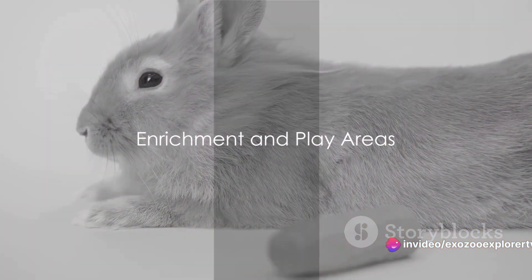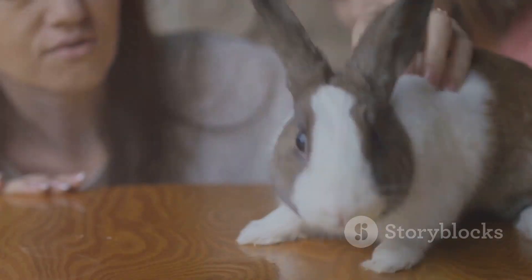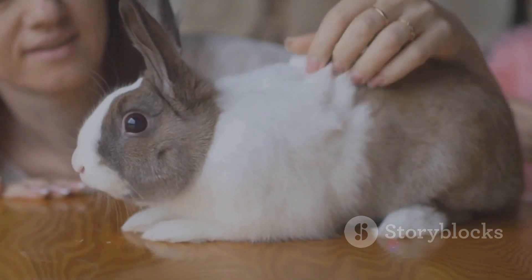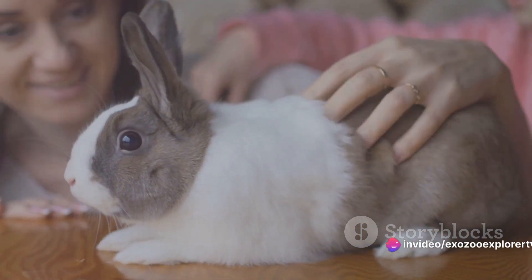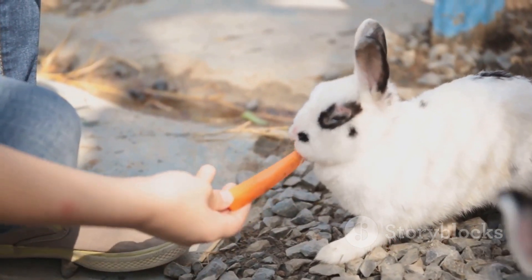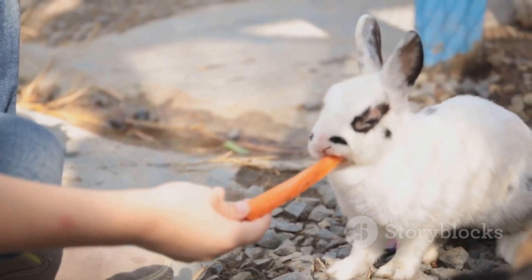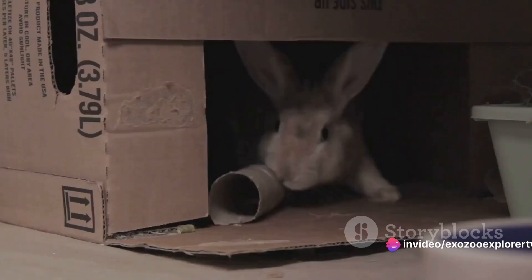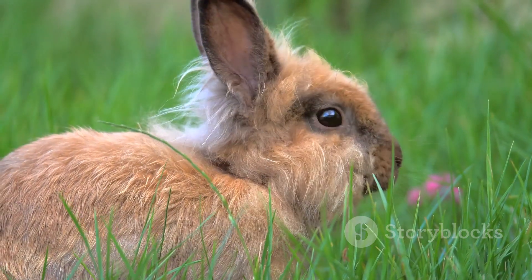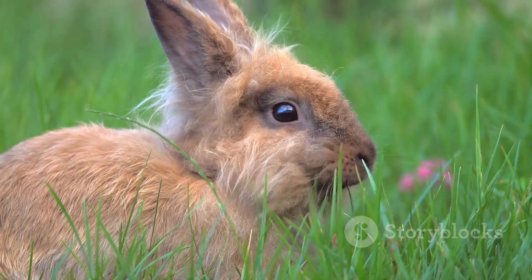A cage isn't just a place for your rabbit to sleep — it should also provide opportunities for play and mental stimulation. Engaging your rabbit's inquisitive nature is essential for their overall well-being. This is where toys, hiding spots, and interactive elements come into play. Toys are more than just rabbit entertainment; they're a source of mental and physical activity. From simple chew toys to complex puzzle feeders, they help keep your bunny's mind sharp and its teeth healthy. Meanwhile, hiding spots offer a sense of security and privacy — a simple cardboard box or tunnel can become a cherished retreat, providing your bunny with a sense of ownership and control over its environment.